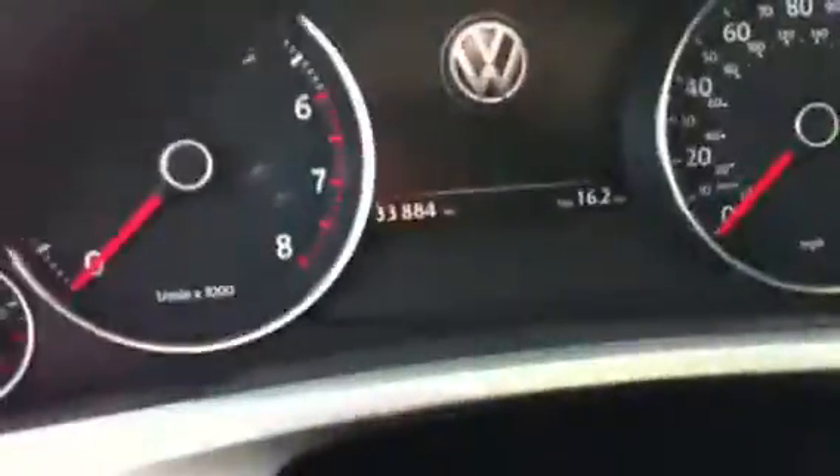Obviously it has parking sensors, navigation. It's very dirty right now, but we will definitely get this guy cleaned up for you. It's got Bluetooth navigation, and it has 33,884 miles.